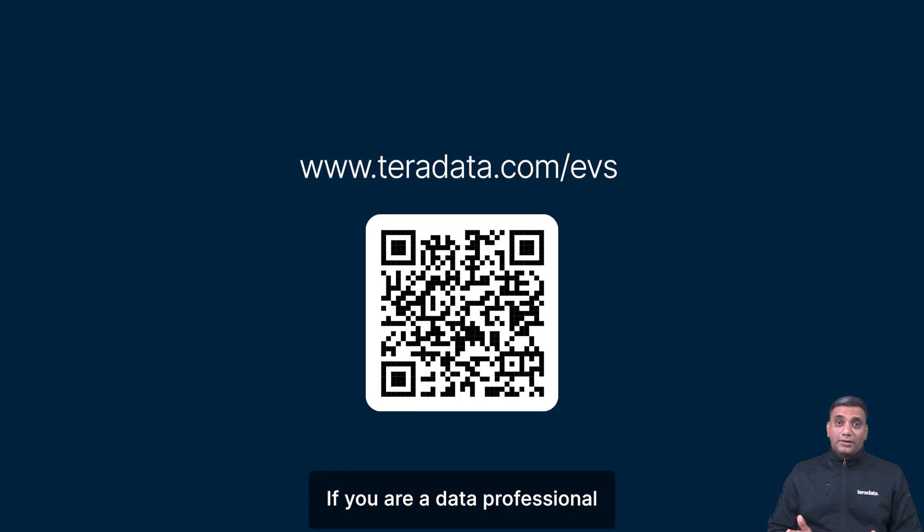If you are a data professional looking to scale AI-driven initiatives while optimizing cost and performance, I'd love to invite you to try TerraData Enterprise Vector Store. To learn more, scan the QR code or visit the link on the screen.